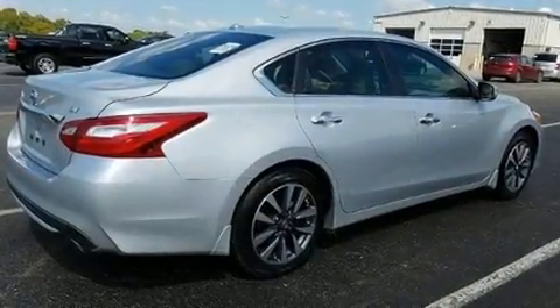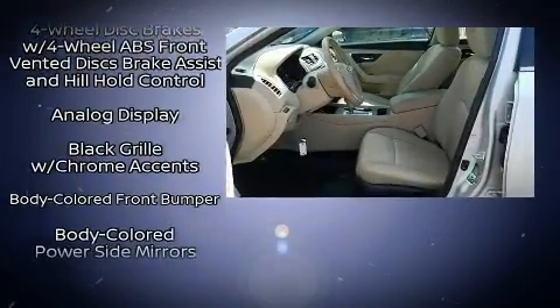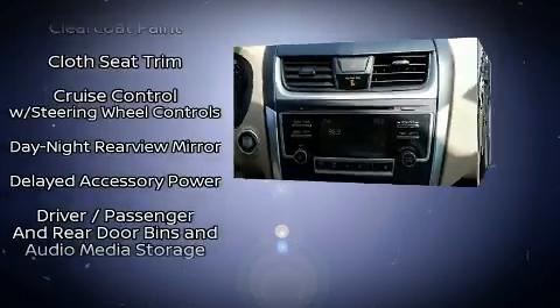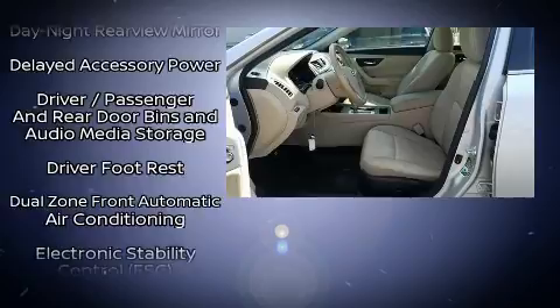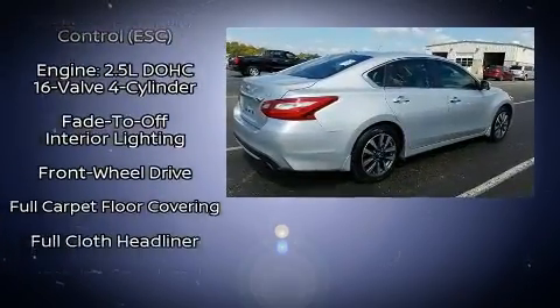Nissan ensures the safety and security of its passengers with equipment such as dual front impact airbags with occupant sensing airbag, traction control, and four-wheel disc brakes with AVS. This car was designed with safety in mind, allowing you to drive with even greater assurance.